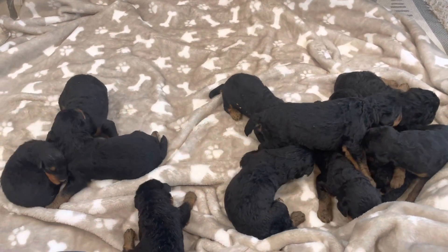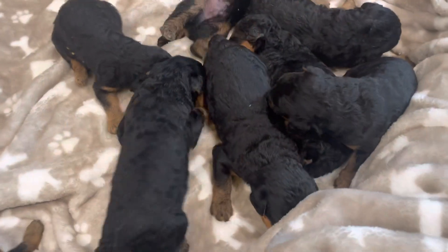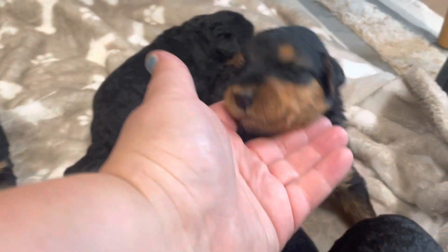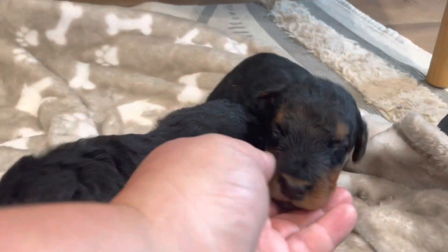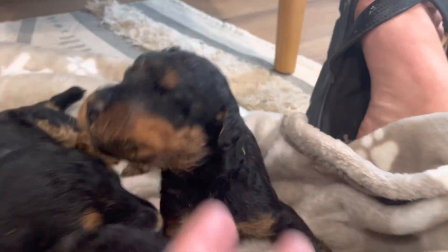Aren't they cute? 11 puppies — they are hard to keep clean, but we're doing all right. Their eyes usually open up right at about two weeks old, so that'll be happening right over the next few days. Some of them are kind of already cracking open. You can see some more than others — this little guy's on one side is kind of opening.